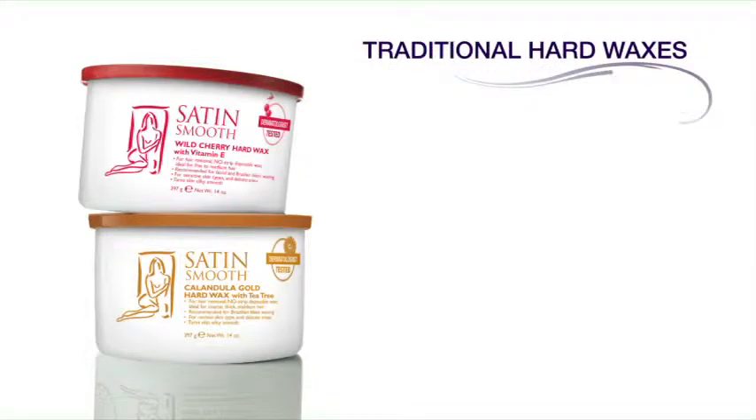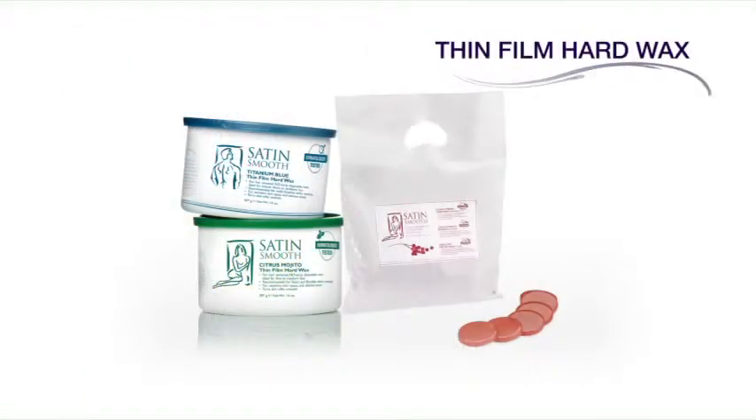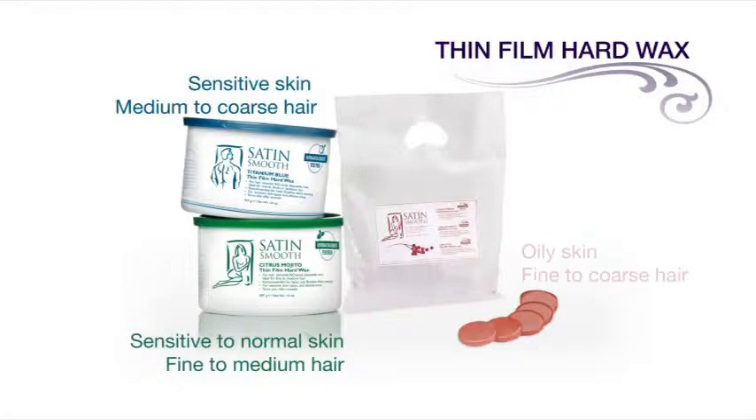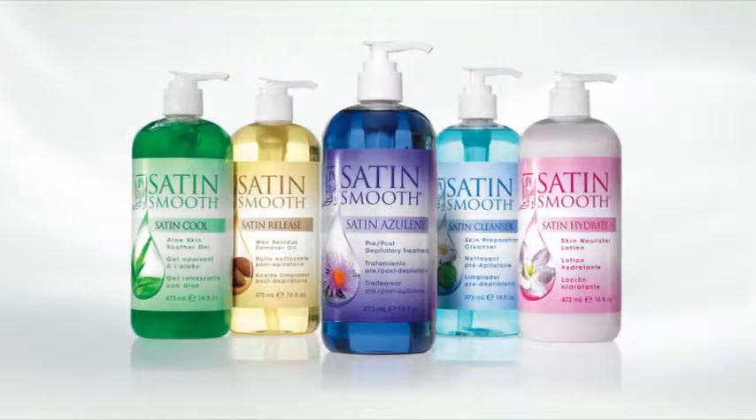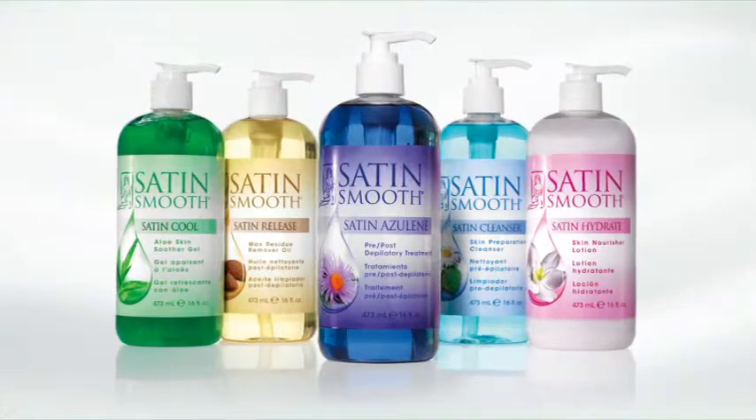Traditional hard waxes include wild cherry for sensitive skin with fine to medium hair, and calendula gold with tea tree oil for dehydrated skin with medium to coarse hair. Our collection of thin film waxes includes titanium blue for sensitive skin with medium to coarse hair, citrus mojito for sensitive to normal skin with fine to medium hair, and scarlet berry for oily skin with fine to coarse hair. Proper skin care before and after waxing can really take a waxing service to the next level.